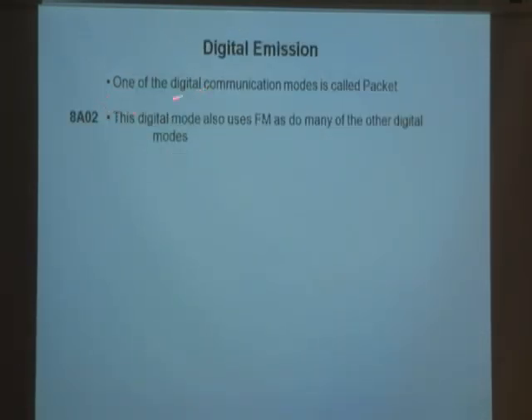One of the common digital emission modes is called packet. We're not going to spend much time on it. This digital mode uses FM, as do many other digital modes. A lot of hams now are into digital modes — they have a computer plugged into their radio, and when they transmit, they can type a message and all those zeros and ones go out over the air, and the receiving computer gets the message.